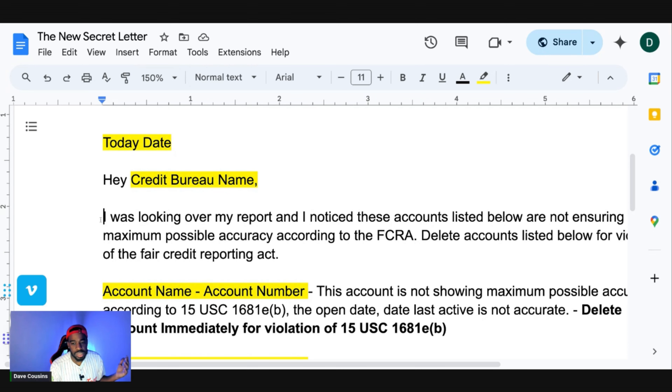Keep the letter brief. State: 'I was looking over my report and I noticed these accounts listed below are not ensuring maximum possible accuracy according to the Fair Credit Reporting Act. Delete accounts listed below for a violation of the Fair Credit Reporting Act.' List the account name and account number for everything you need changed.